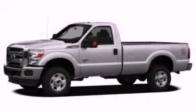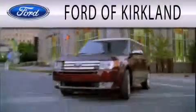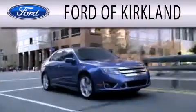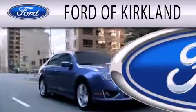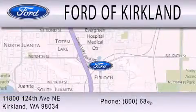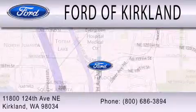Stop by today and test drive this vehicle for yourself. Ford of Kirkland is dedicated to doing everything possible to ensure that the experience you have selecting your next vehicle is as pleasant as possible. We're located at 11800 124th Avenue NE in Kirkland.